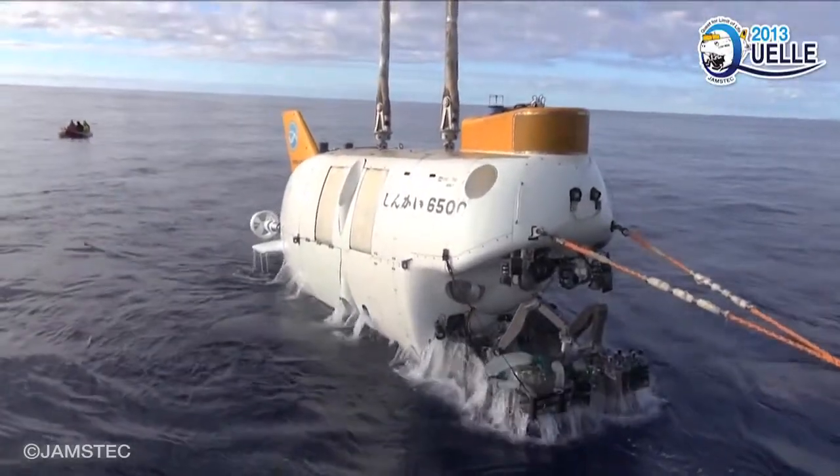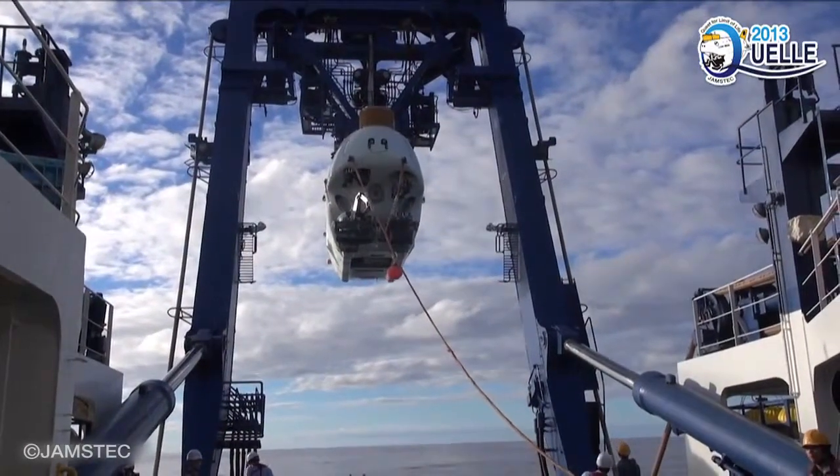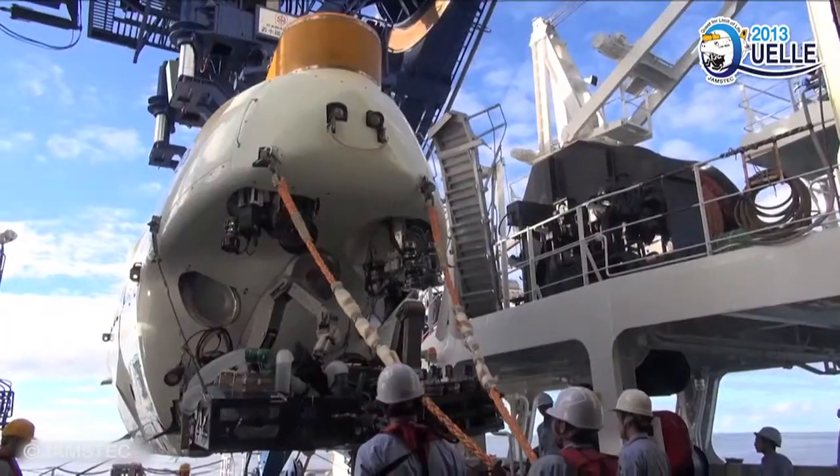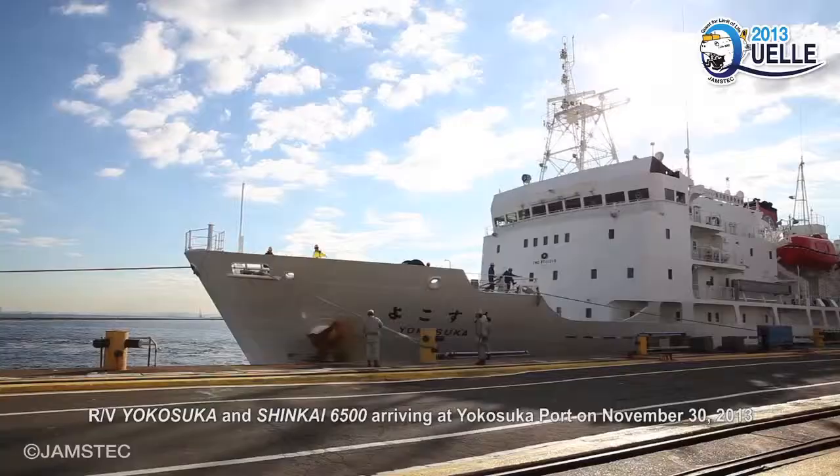In November, Shinkai 6500 and Yokosuka safely returned to Japan. Details of research in this project will be reported with research achievements.